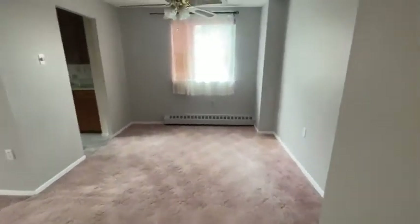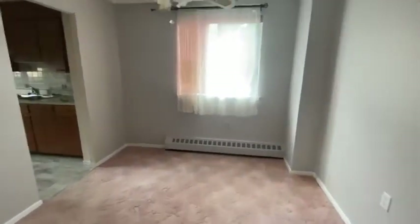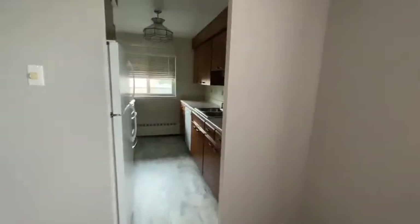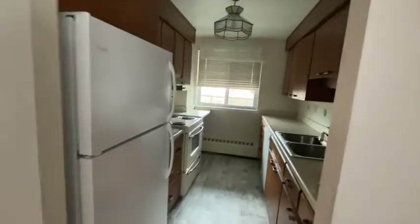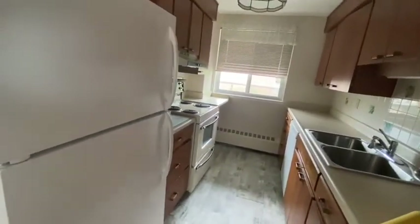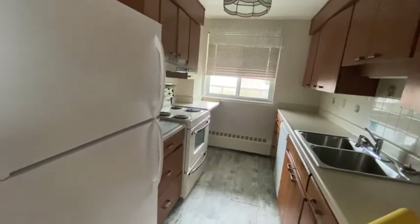You're going to notice that we're heated by hot water rads, so that's actually included in the rent. The only thing that you're paying is the electrical. Kitchen here — fridge, stove, and a dishwasher. Lots of good style cabinets there, good storage space for everything that you have.